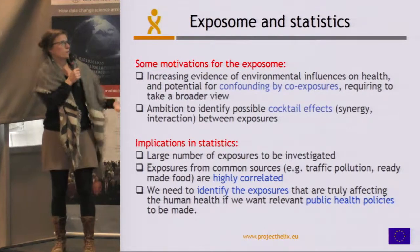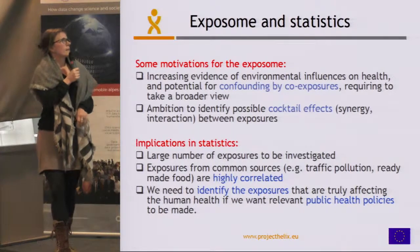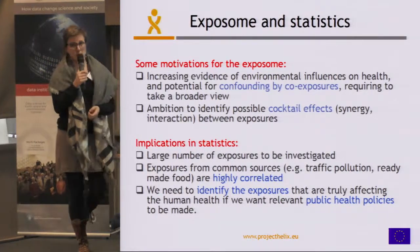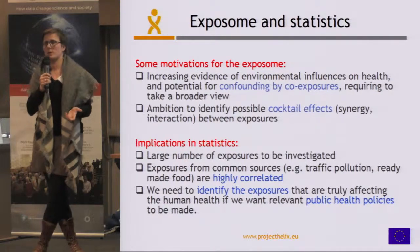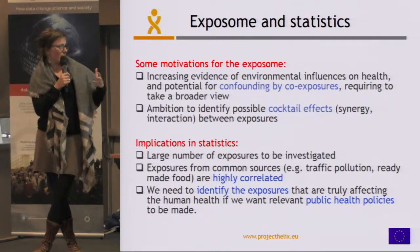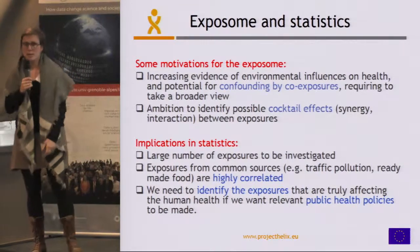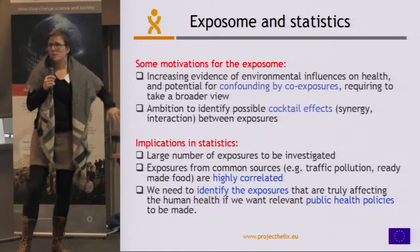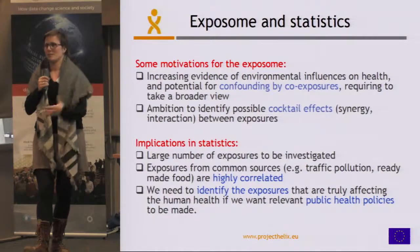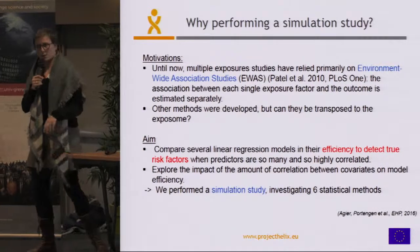The motivation for the exposome was evidence for environmental effects on health, but with the potential for confounding by co-exposures. One ambition was to identify potential cocktail effects. However, there is a big statistical challenge because of the number of exposures, their temporal characteristics, and high correlation when they come from the same source such as traffic pollution or ready-made food. In public health we need to identify which exposure is causing disease, because if you mix it up with another one you won't have an effective policy. This is why we came up with the idea of a simulation study.